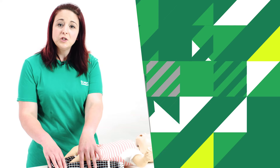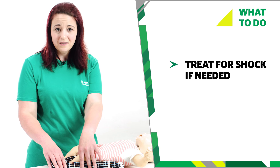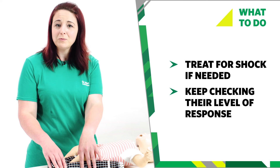If necessary, treat them for shock by raising their legs, but don't raise the injured leg. While waiting for help to arrive, keep checking their breathing and whether they can respond to you.